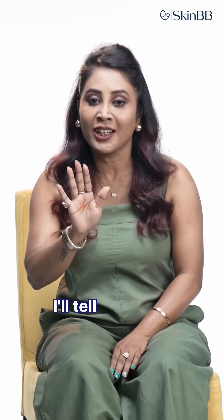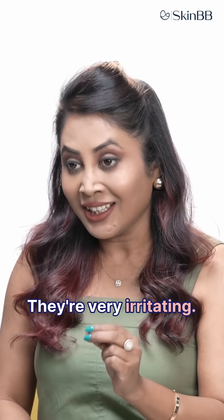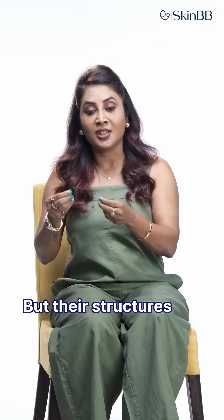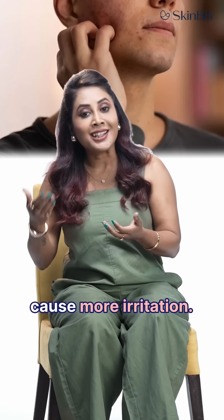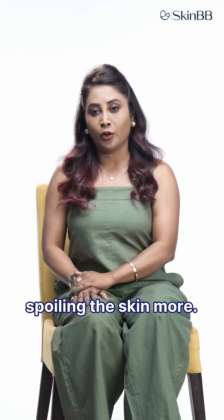Listen to me. I'll tell you what has to be done. Physical scrubs are very harsh on your skin — they're very irritating. They have bigger beads, like apricot scrub, walnut scrub, sugar, or salt. Their structures are bigger in size and harsher, so they cause more irritation. More irritation means more inflammation, and more inflammation means more pigmentation. So what you're doing is actually spoiling the skin more.